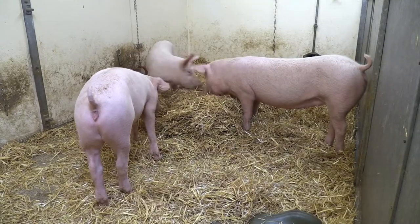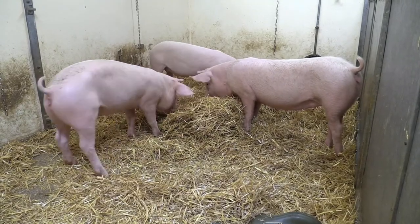The pigs come from a commercial pig farm. They are a landrace, large white cross. They are commercially bred for meat, so they're not a research pig — they're a normal commercial pig.